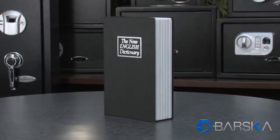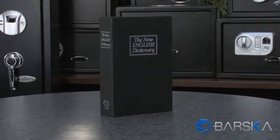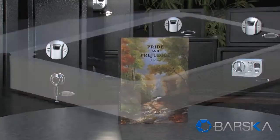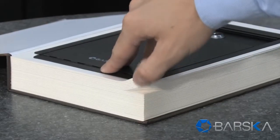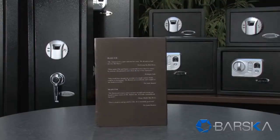This new English dictionary safe looks just like a real dictionary and features realistic cover material. The Pride and Prejudice book safe is constructed of real book materials such as a realistic hardcover as well as individual paper pages on the inside bordering the safe. It also features reviews on the back for added realism.